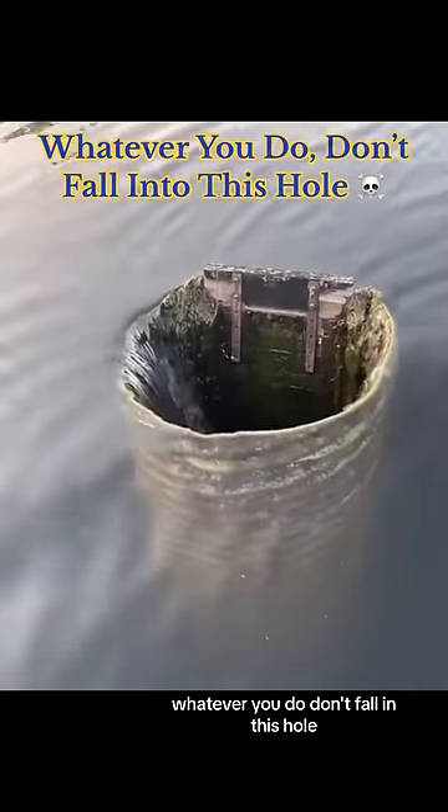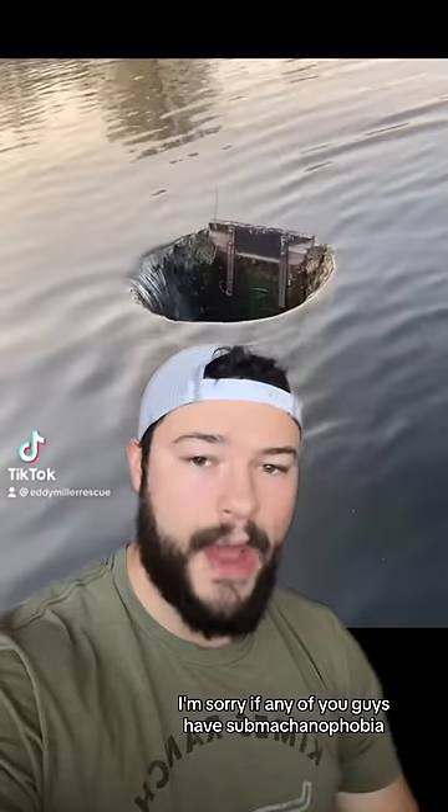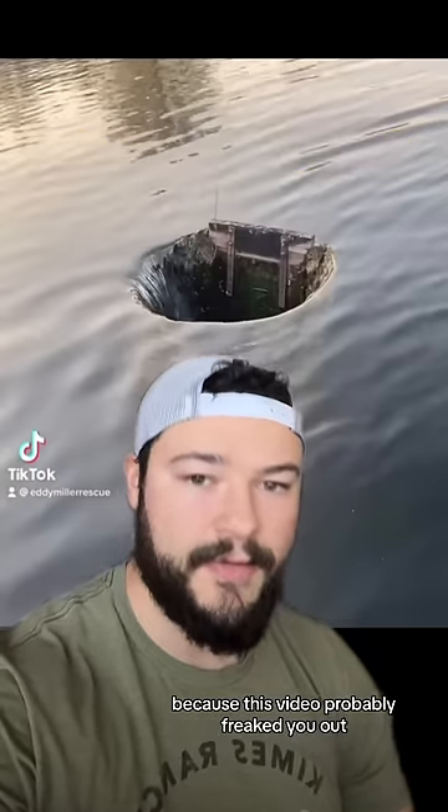Whatever you do, don't fall in this hole. Oh ho ho! I'm sorry if any of you guys have submechanophobia because this video probably freaked you out.